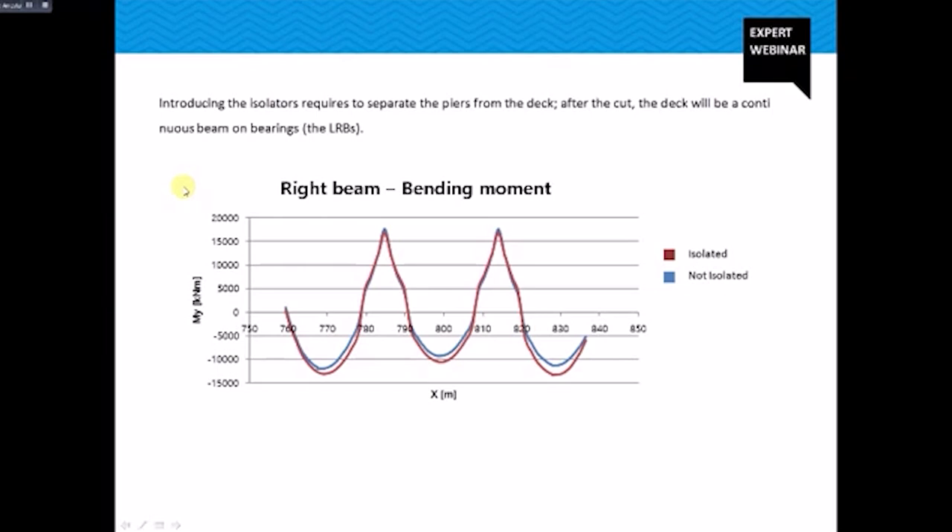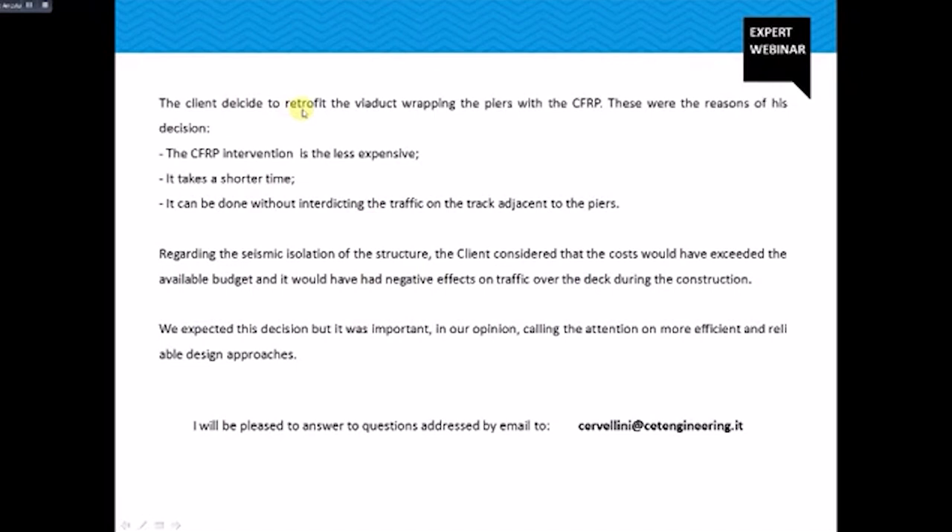The client decided to retrofit the viaduct by wrapping the piers with carbon fiber reinforced polymers. The reasons were: it is the less expensive intervention, it takes a shorter time, and it can be done without interrupting traffic on tracks adjacent to the pier. Regarding seismic isolation, the client considered that the cost would have exceeded the available budget and would have had negative effects on traffic over the deck during construction. We expected this decision, but it was important, in our opinion, to call attention to the more efficient and reliable design approach of seismic isolation. Thank you for your attention and I will be pleased to answer any questions addressed by email. Thank you and goodbye.